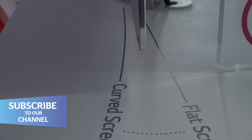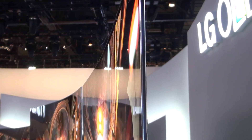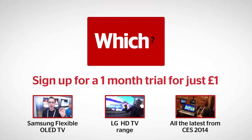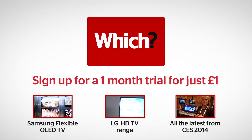We're not entirely sure how a flexible TV is going to go down with consumers, but it's coming, so we'll see how it goes. Click the links below to see more on Samsung's flexible TV, or see all the rest of our CES coverage from 2014.